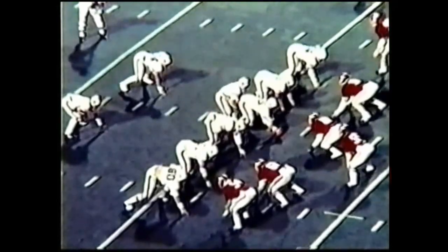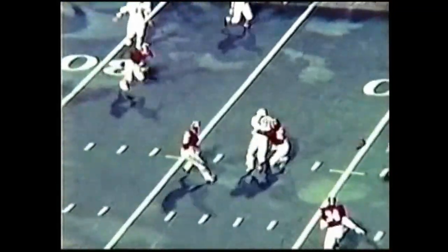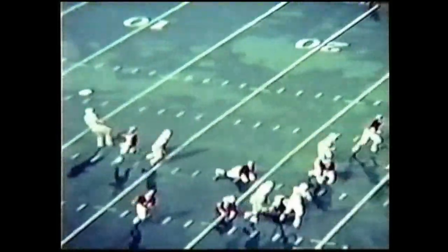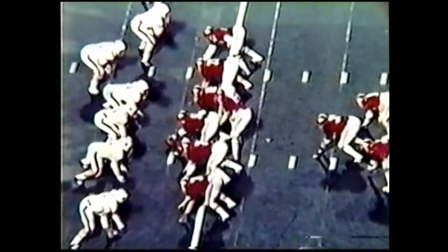Third and three and a half to go. Philip Gargis going to run the option — no, he's going to throw. Through the hands of Gossam, incomplete at the 37. Gossam was open, could not hang on. Bumgarner in punt formation, Shelby is deep. Alabama has 10 men on the line of scrimmage, Alabama's been going after the kicker all day. Here is a good snap — Bumgarner's kick off the side of the foot, hit the bounce across the 50, out of bounds on the Alabama 46.